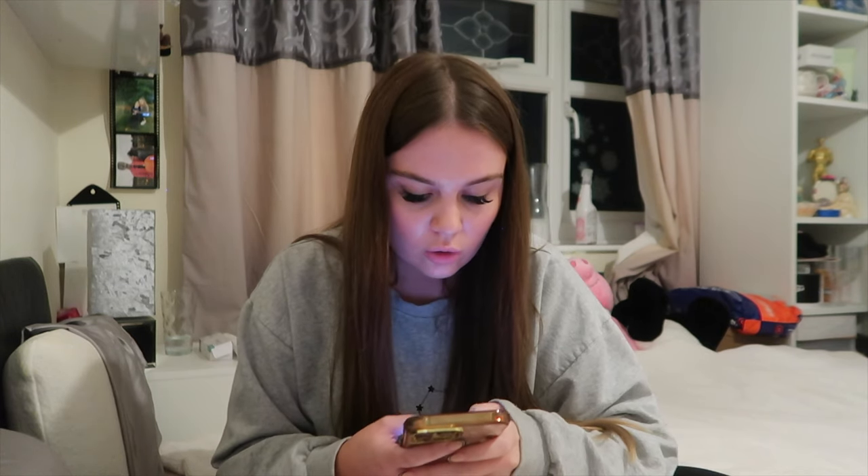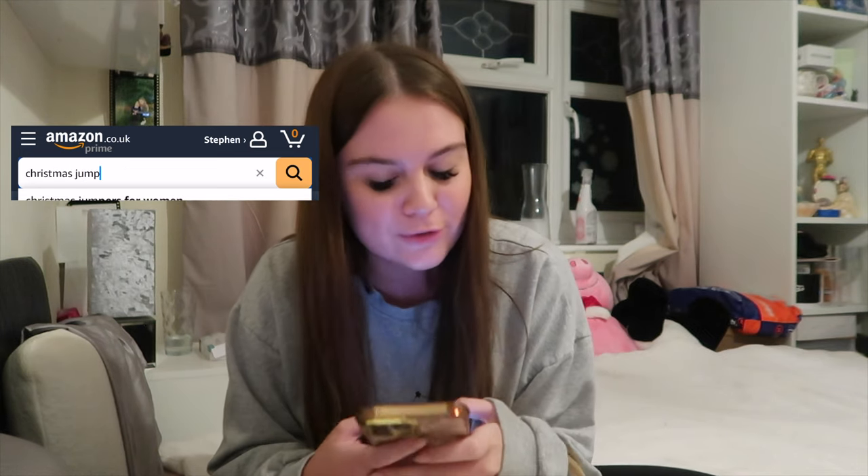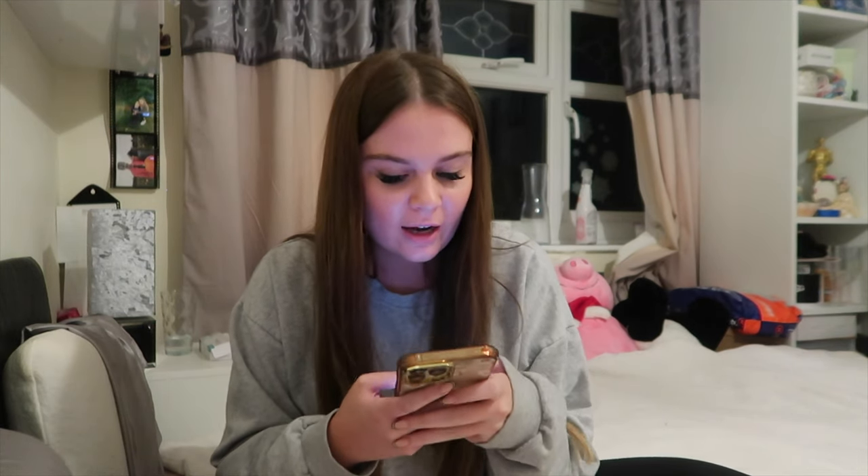Ignore the mess behind me - I've just sorted out all my Christmas stuff, it's just in a big pile everywhere. We're going to be shopping on Amazon for Ellis. I'm a bit nervous because Ellis is so hard to buy for when you think of little knick-knacky bits. I think I'm going to start with Christmas clothing - going for a Christmas jumper because Ellis is not going to like anything that's not good quality.